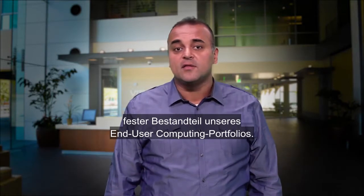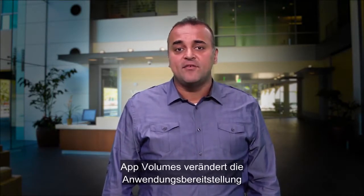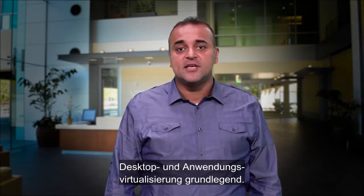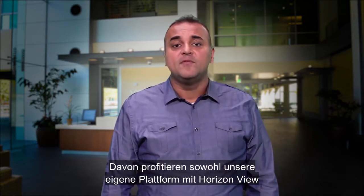Hi, I'm Harry Lubana. VMware AppVolumes has been an integral part of our end user computing portfolio for the last few years. AppVolumes radically transforms application delivery and lifecycle management for desktop and application virtualization platforms, enhancing the likes of our own Horizon with View and RDSH apps platform, as well as other platforms like Citrix ZenApp and ZenDesktop.